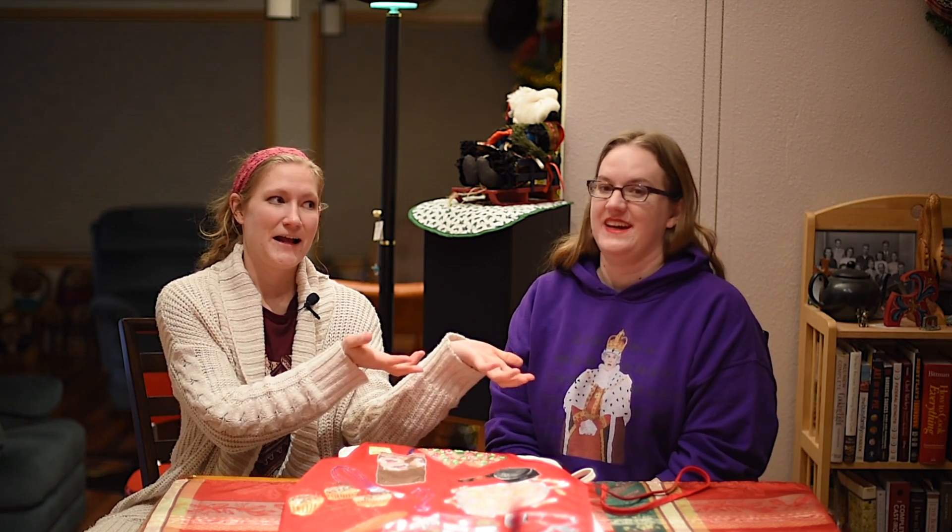Hey everybody, welcome back to Messy Vegan Baker. I'm Christina. And I'm Carrie, her sister. Yay! A wonderful, lovely, amazing sister, by the way. Which you'll understand in a minute. I mean, you should understand it anyway.